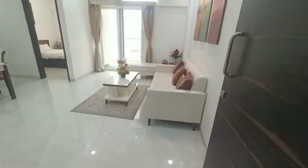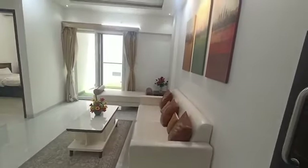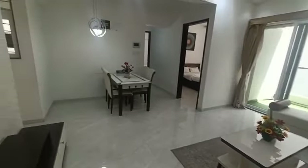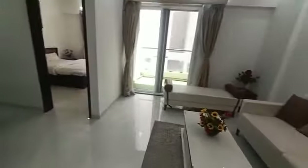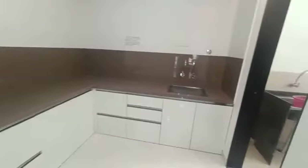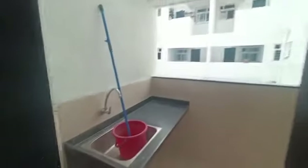This is the 2BHK actual flat which I am going to show you. This is the hall of this flat with dining space area, and here you will get the kitchen. From the kitchen you will get an open dry balcony which is very spacious, as you can see.